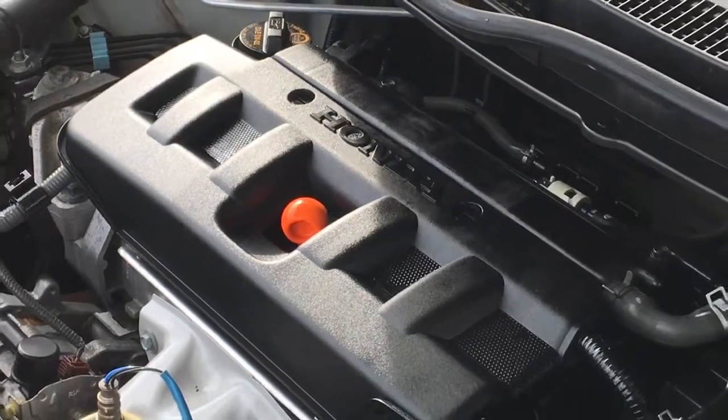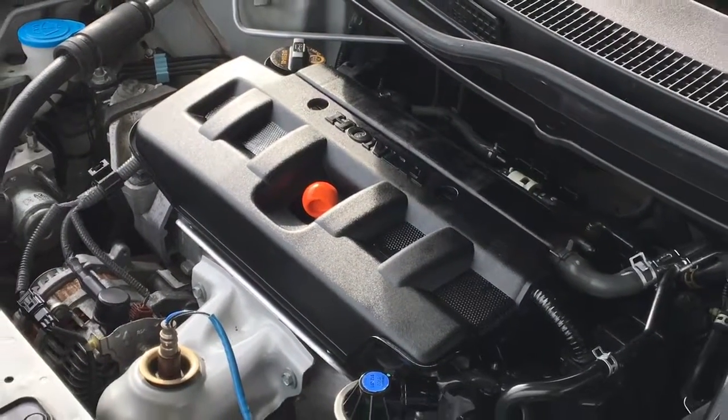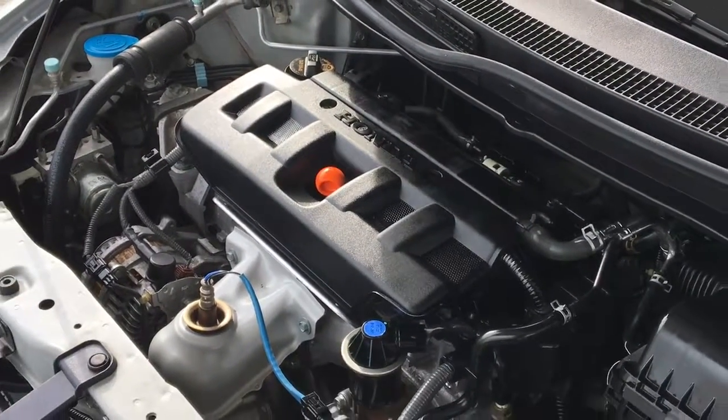Power comes from a fuel efficient 1.8 liter four-cylinder engine mated to an automatic transmission and front wheel drive.